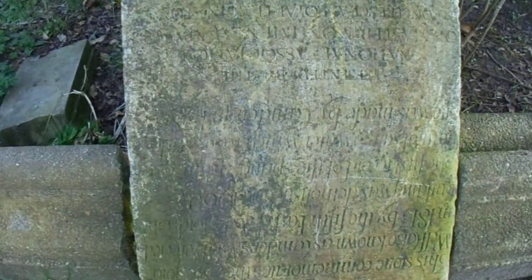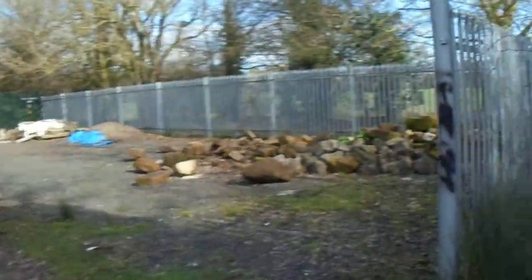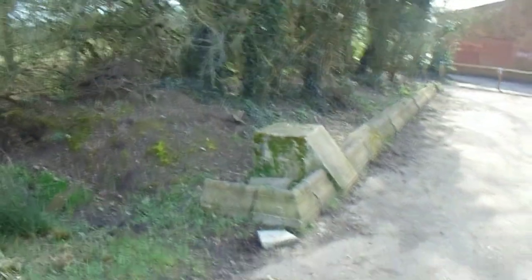Either way, why did they put it upside down? Anyway — Newbold Common Mystery Monument. If you know what it is, please let me know.